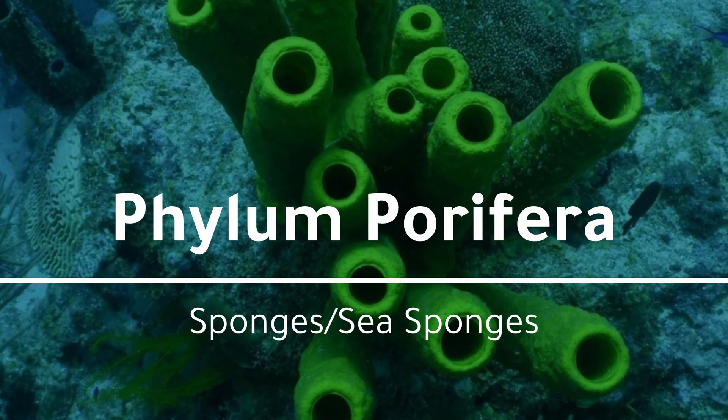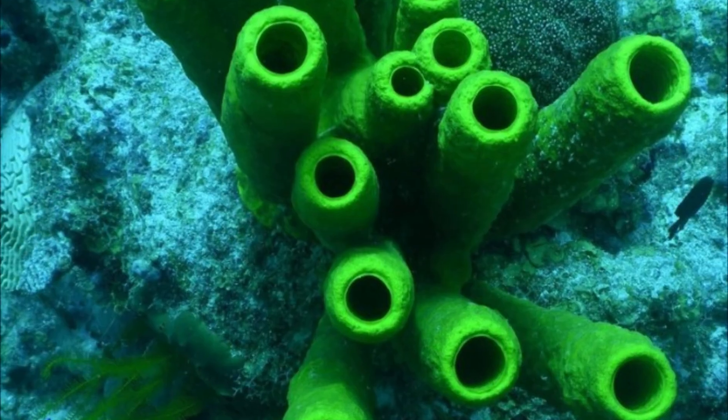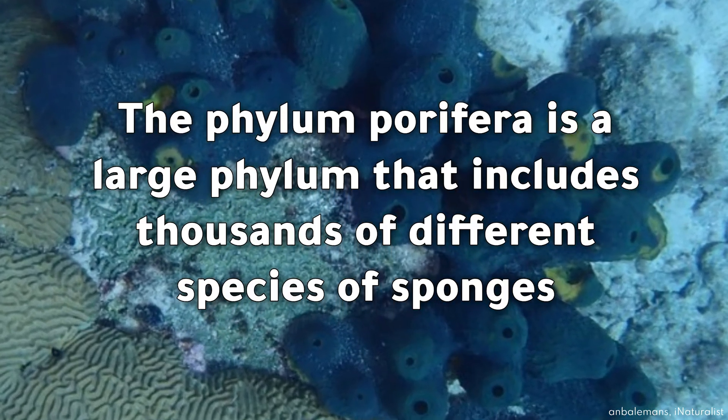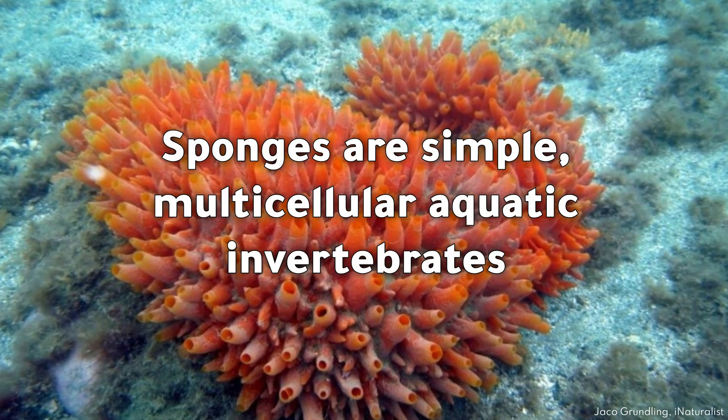Phylum Porifera: sponges or sea sponges. The phylum Porifera is a large phylum that includes thousands of different species of sponges. Sponges are simple multicellular aquatic invertebrates.